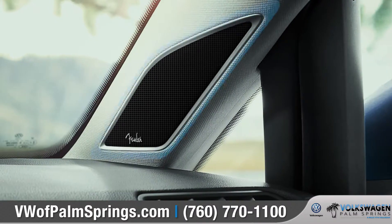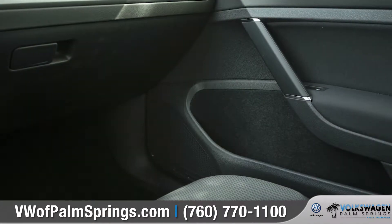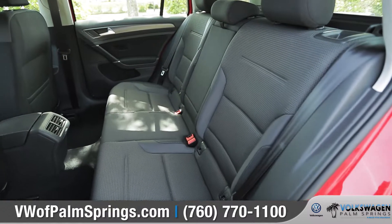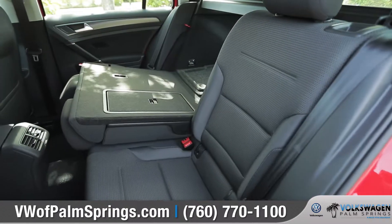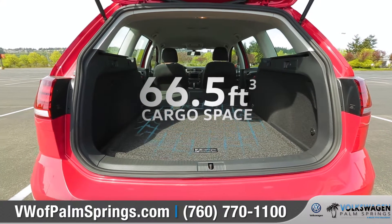With 400 watts of power, the available Fender premium audio system can deliver that clear, concert quality sound. Expand the cargo space by simply dropping the 60-40 split-folding rear seat backs.